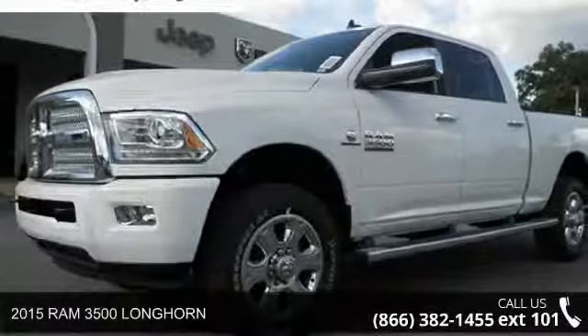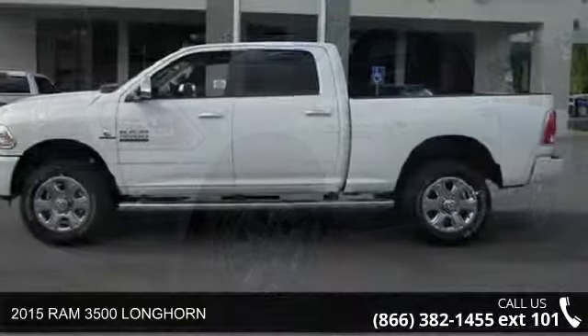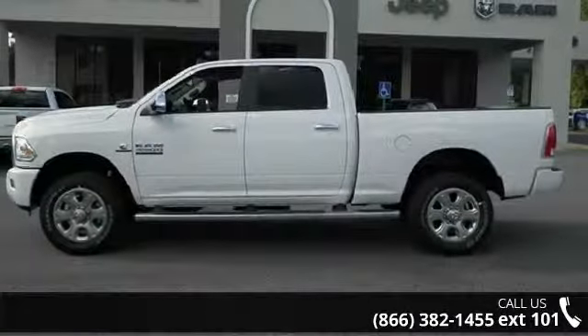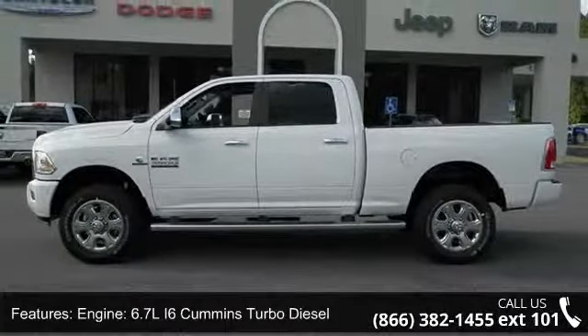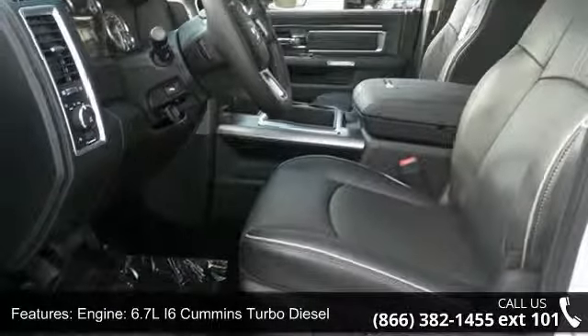Imagine yourself in this 2015 Ram 3500 Longhorn. If you are looking for a first-rate auto, this one could be yours today. This vehicle comes with a reliable 6-cylinder engine connected to a smooth shifting automatic transmission.